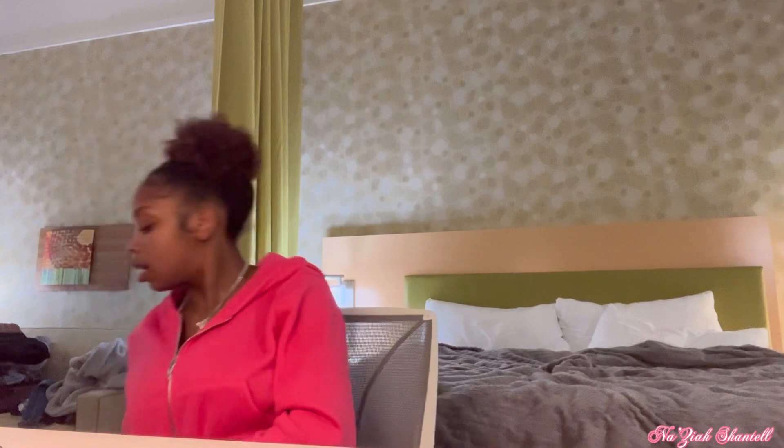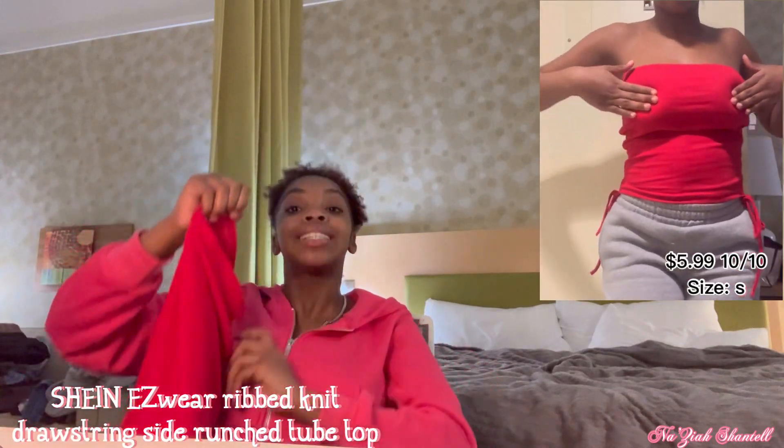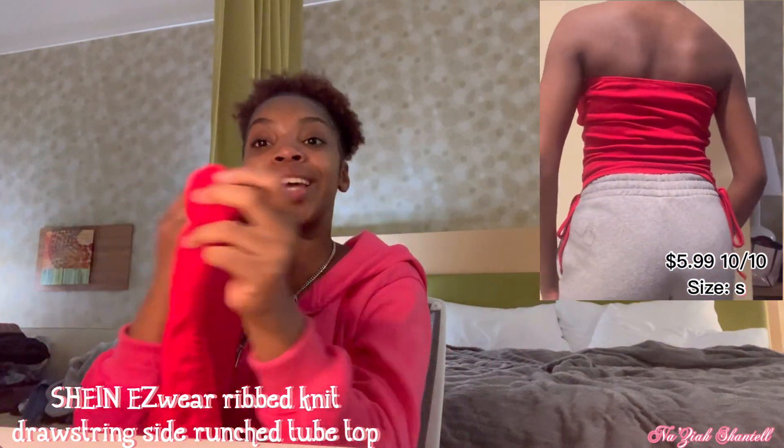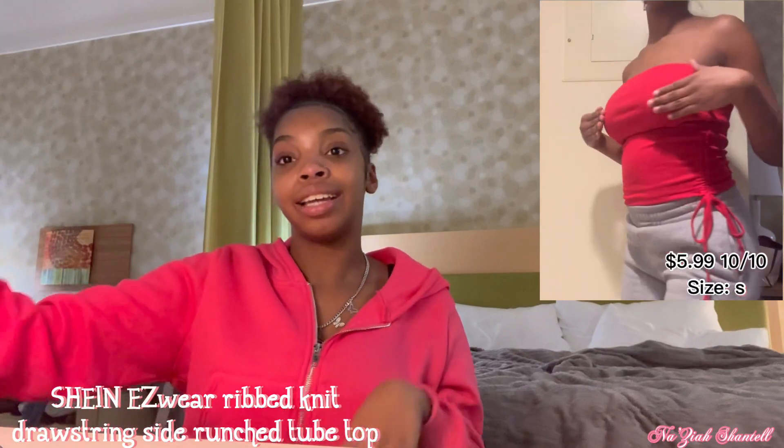For red again I have this tube top — it's actually real cute on me, y'all. It looks so good on me; love it like a lot. It just gives what it's supposed to give and it gives what it needs to give — like that.